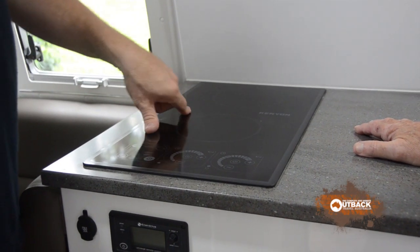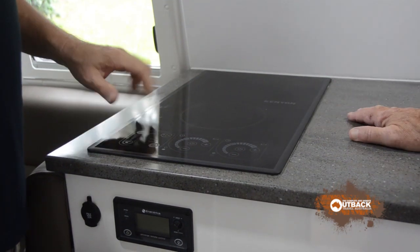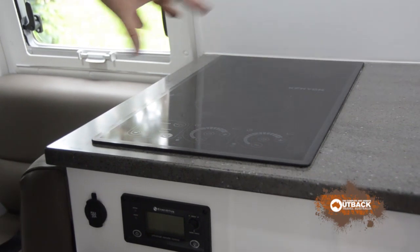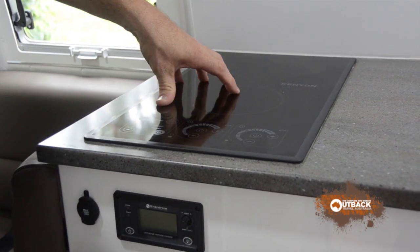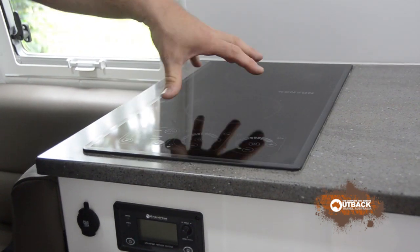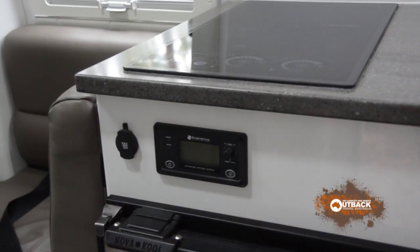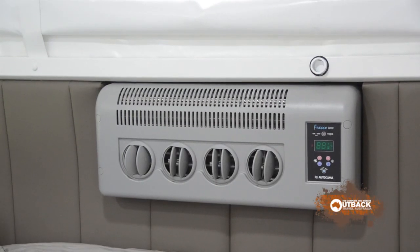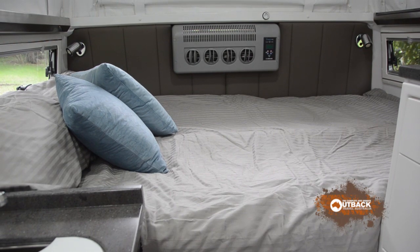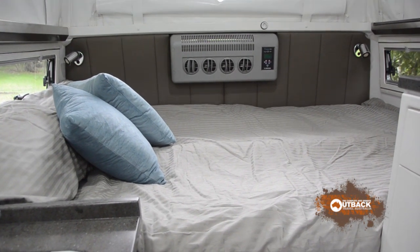Inside there's an induction cooktop, also built in the US, the same brand as the barbecue. Because it's got lithium we're able to use induction; typically we would put a diesel cooktop in here. It has a 3 kVA, 3000 watt inverter in it. The internal part of the air conditioner is here — it's got a remote control and you can set it for whatever you like, with timers to make it come on and go off.